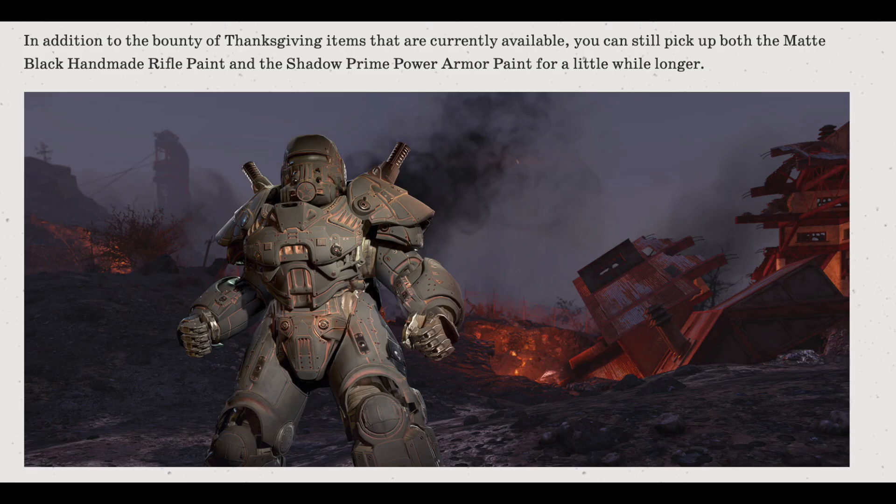In addition to the Thanksgiving items, you can still pick up both the matte black handmade rifle paint and the Shadow Prime Power Armor paint for a little while longer. There's a nice picture of the Shadow Prime Power Armor paint, which looks really nice.